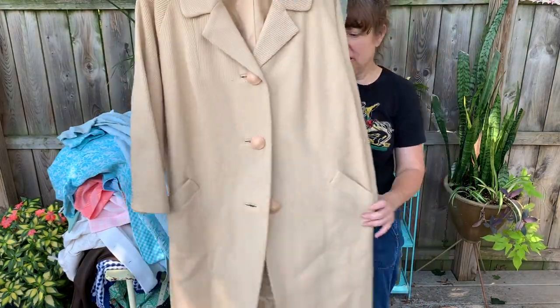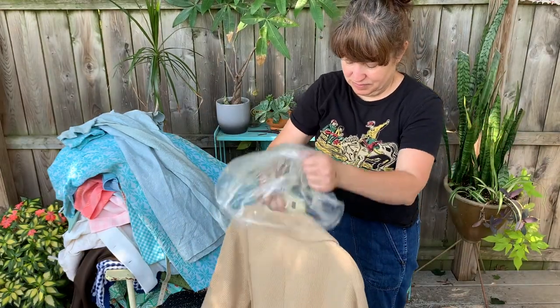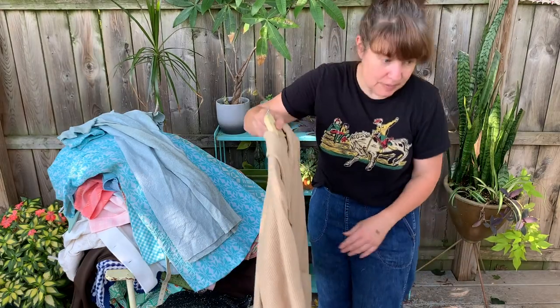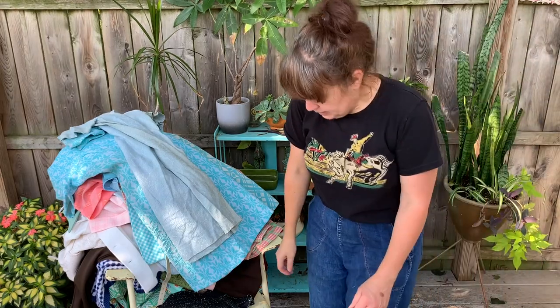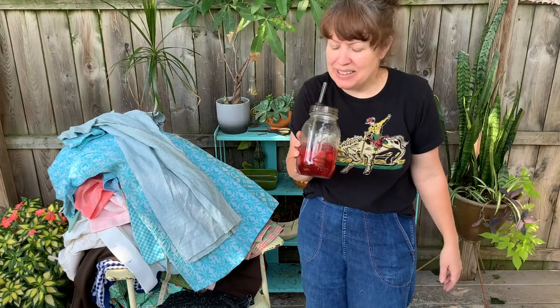Oh, a pretty coat - that's a pretty coat. 1960s, probably early 60s coat. I need to take a drink - it's a hot one out here today.